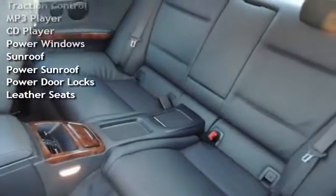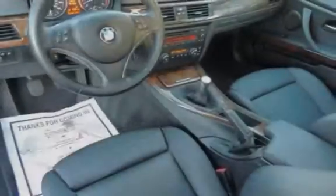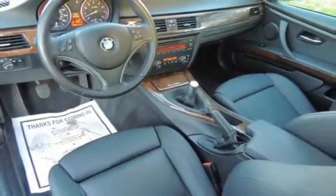Additional features include an MP3 player, CD player, power windows, sunroof, power sunroof, power door locks, and leather seats.